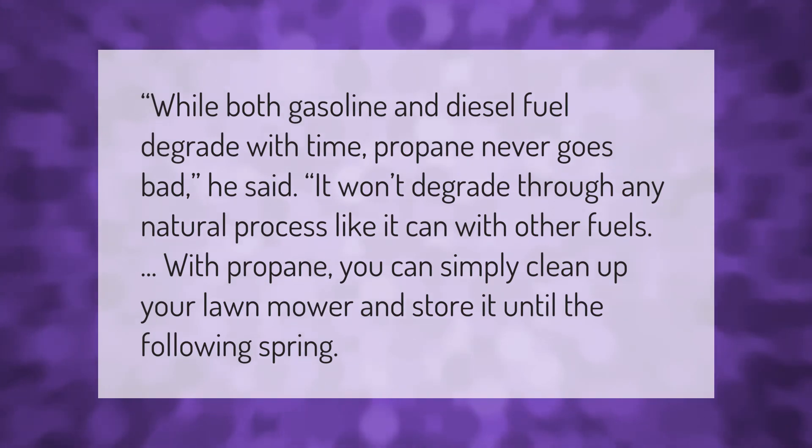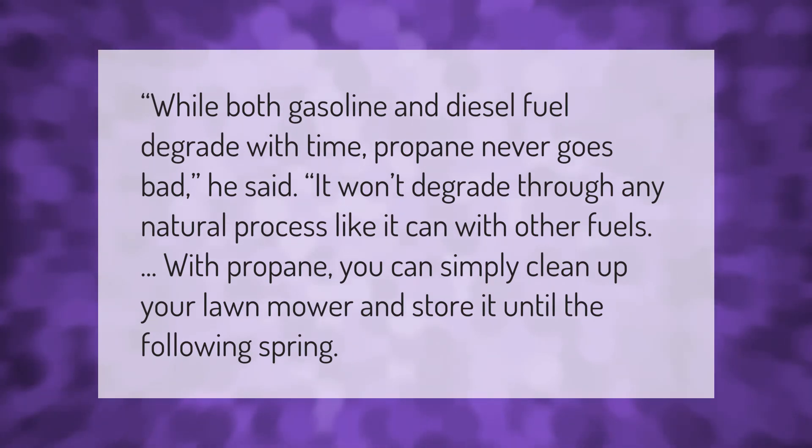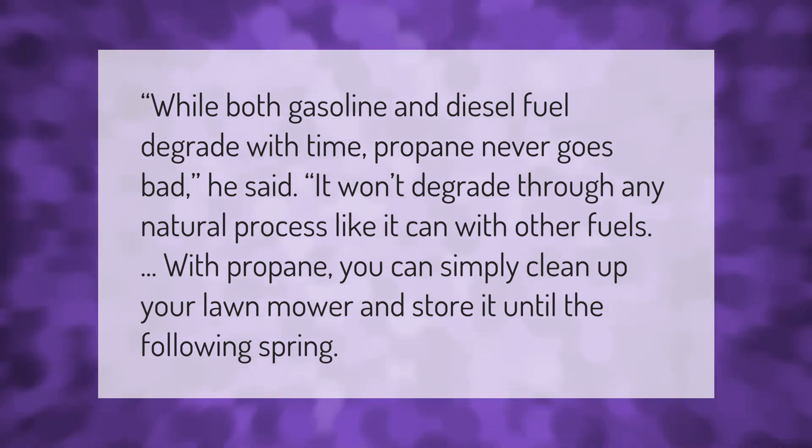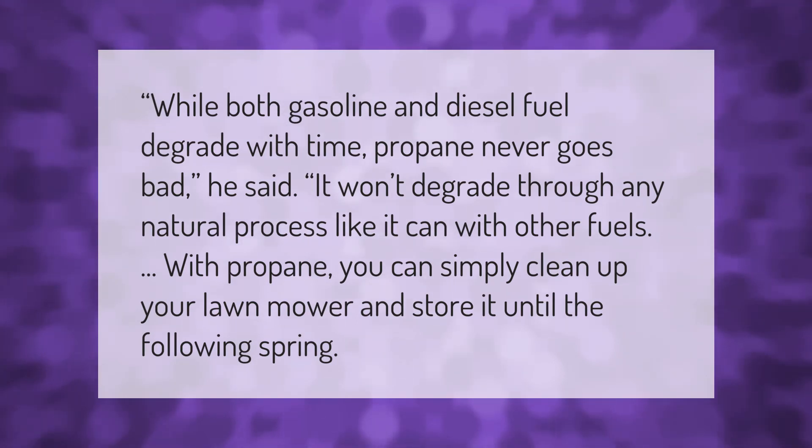While both gasoline and diesel fuel degrade with time, propane never goes bad. It won't degrade through any natural process like it can with other fuels. With propane, you can simply clean up your lawn mower and store it until the following spring.